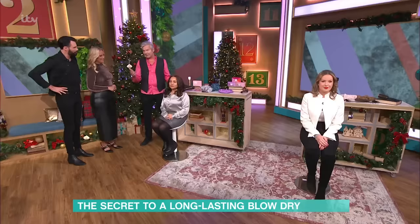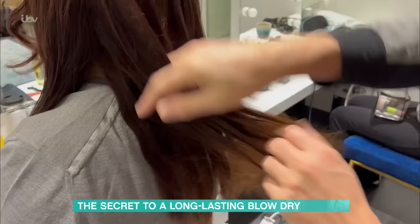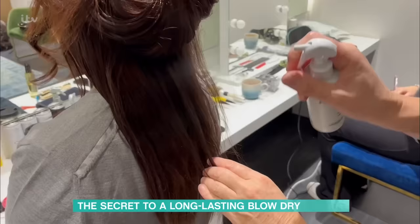So I've got a little VT here that we're just going to play. The first and foremost thing is not too much product. People think to make hair last, you need to overload it with product — totally wrong. Don't do that, because we're going to load it through the week. So that's just me blow-drying Edna's hair, as you can see.